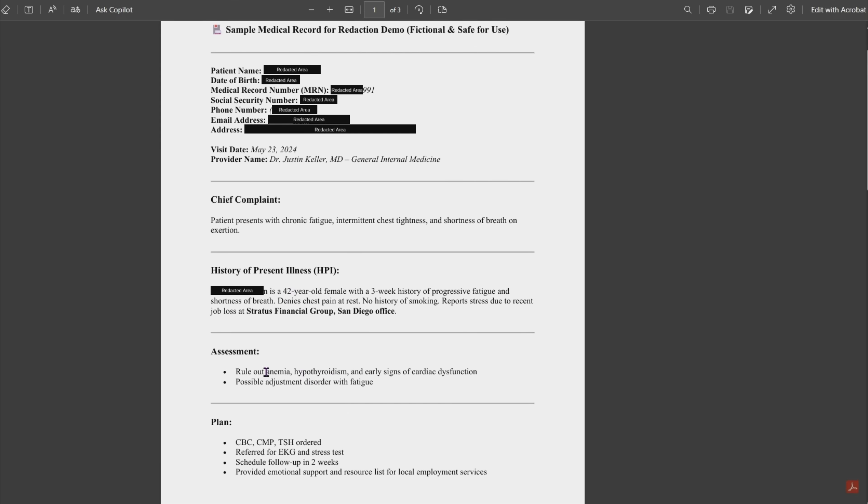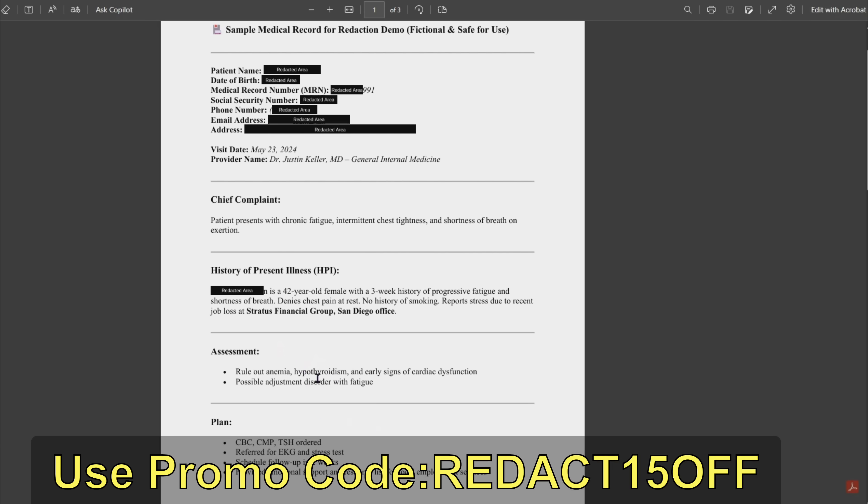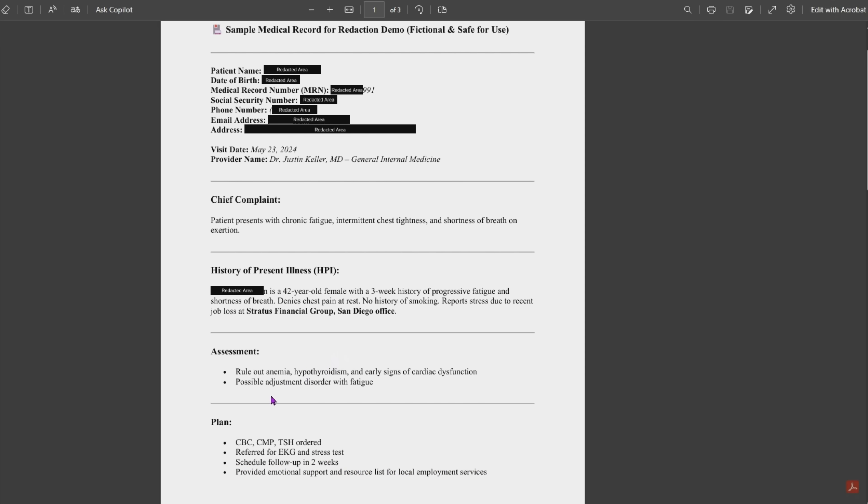It's as simple as that. You have the option to sign up today for Redactable with a 15% off discount using the promo code REDACT15OFF. You even have the option to sign up for free and test drive the platform, where you get up to three documents that you can redact at no cost. So if you are still using antiquated methods like Adobe or even Sharpies, it's time to try something smarter. Redactable is AI-powered, HIPAA-compliant, and is able to manage your redaction needs at scale. It is truly game-changing in the healthcare space. Check out the link in the description and start your free trial of Redactable today.